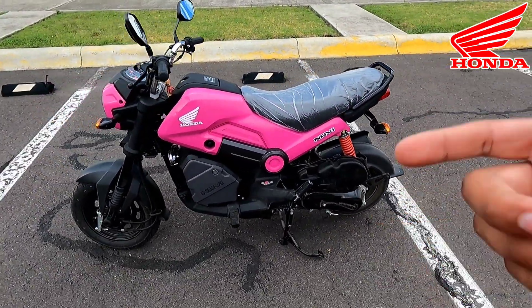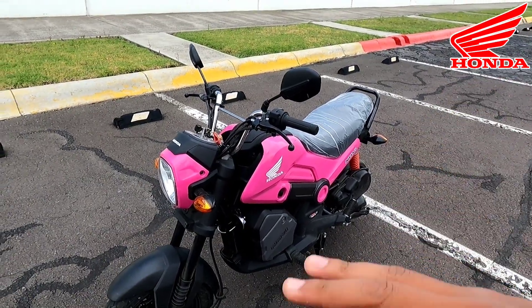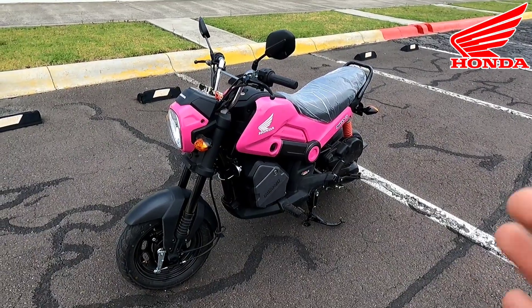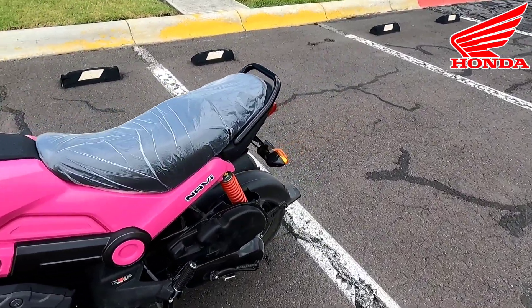La Honda Navi también ha tenido una subida de precios, aunque no tanta como otros modelos, pero la verdad considero que es una moto que sigue valiendo bastante la pena. El modelo 2023 lo podemos encontrar en $30,490 pesos, así que me parece una muy buena opción.